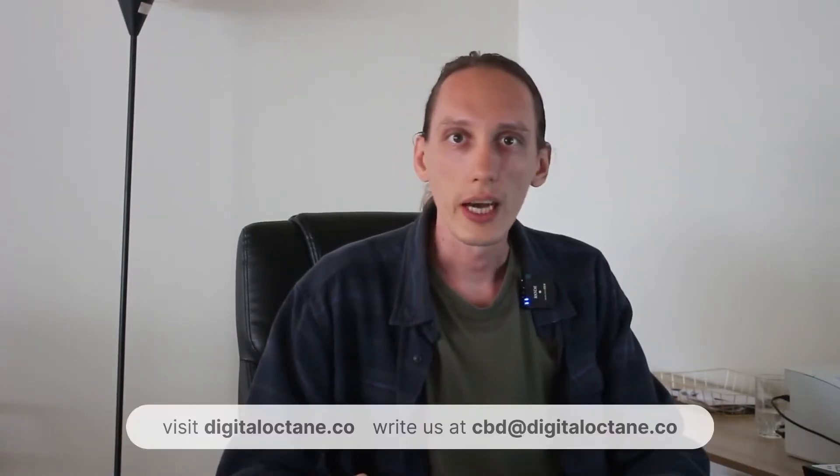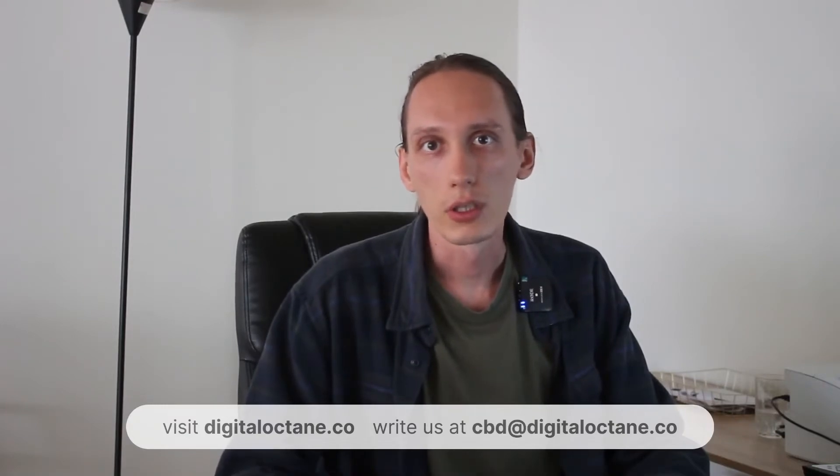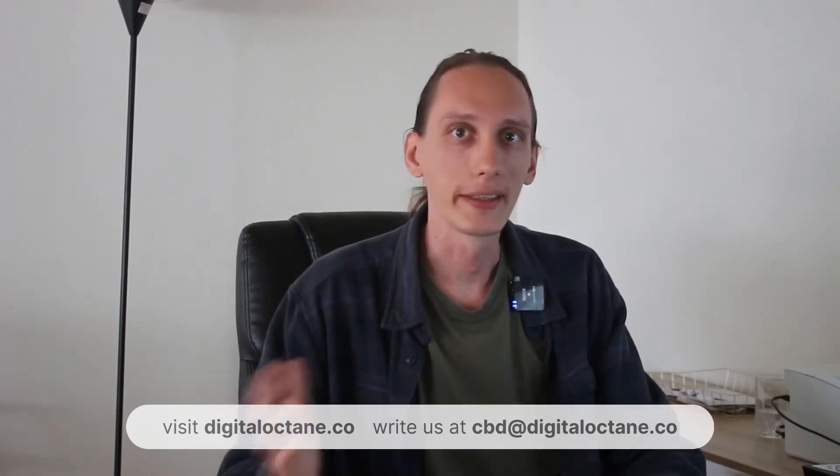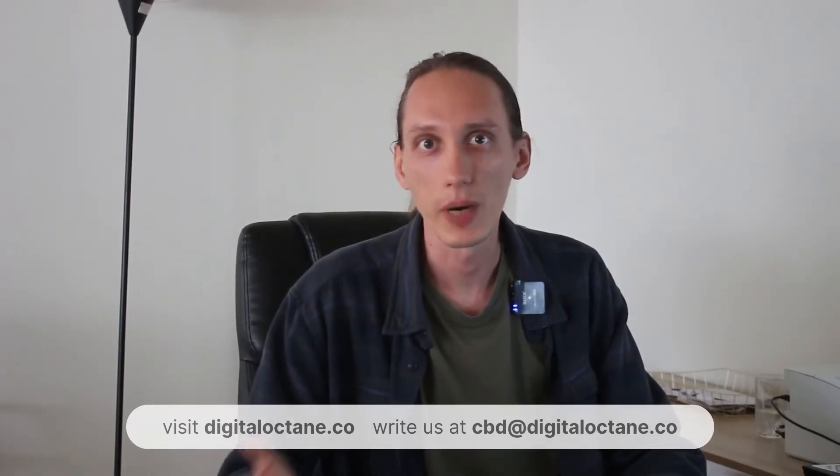Hi, my name is Nick and today we're talking about newsletters for your CBD business and why it is essential to have one. We all know that there's a struggle in CBD marketing at the moment, so you need to take any opportunity to get your brand known. Newsletters are a great way to do that and get closer to your customers. Today I'm going to answer: what is a newsletter, why it is important to have one, and give some helpful tips on optimizing and setting up a newsletter as well.